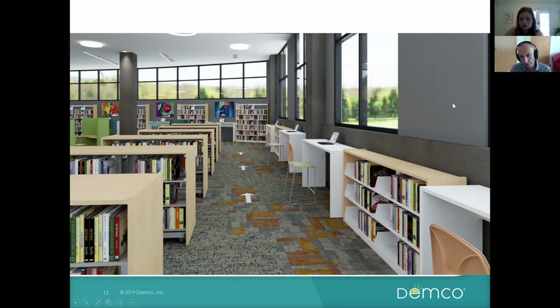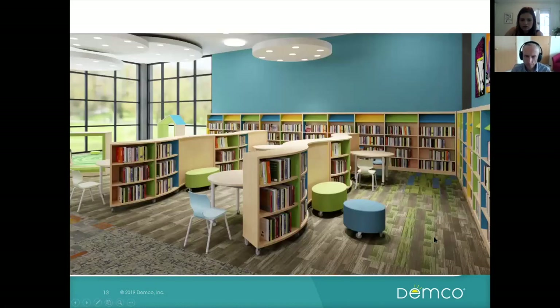This is the children's space — a great space with full-height glazing. We have the Colorscape shelving, which is great for bringing color and vibrancy into a children's area. One of the features of that product is the wave shelving — it's single-sided and mobile.